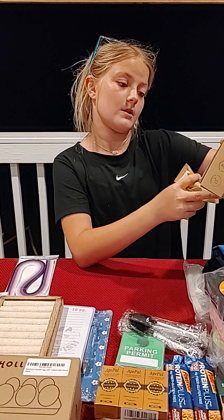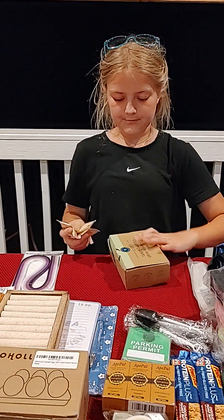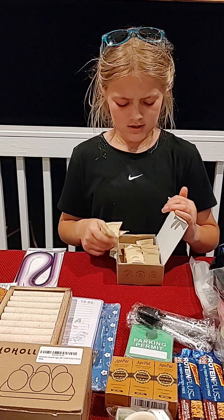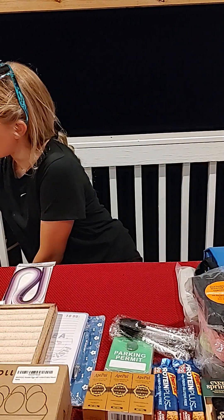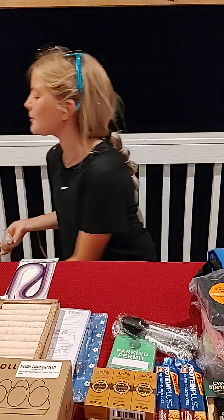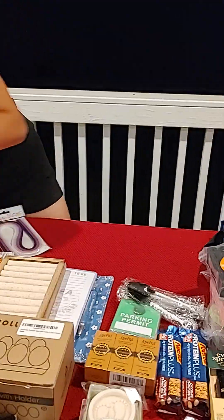We got some fruit and veggie wash cleaning tablets. We weren't sure what they were for, but you put them in a spray bottle and use them to clean veggies. I think Joe uses those.